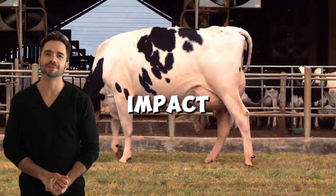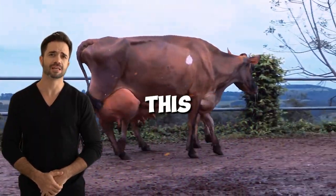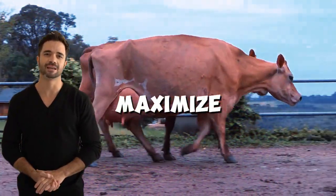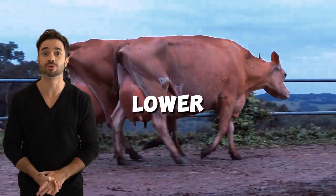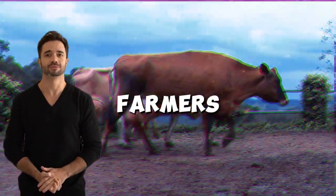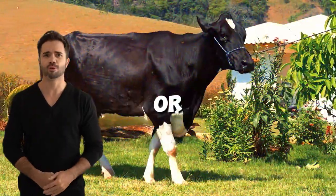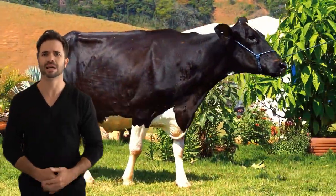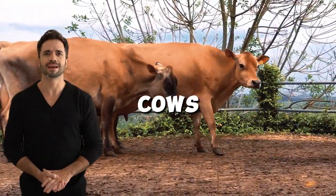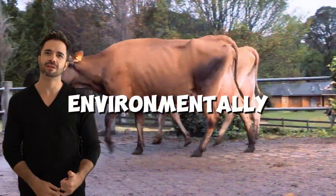From an economic perspective, this cross represents a smart investment for dairy producers looking to maximize profitability. The lower feed costs combined with superior milk quality allow farmers to tap into more lucrative market niches such as artisanal or enriched dairy products. Additionally, the lower resource requirements for maintaining crossbred cows make them a more sustainable option both environmentally and financially.